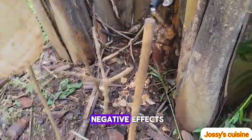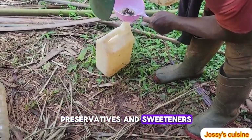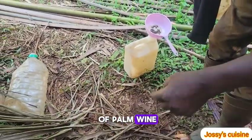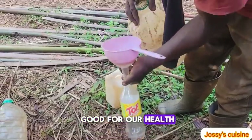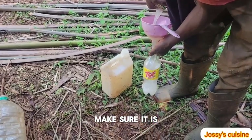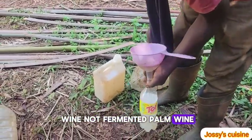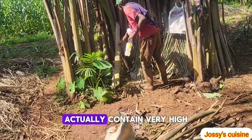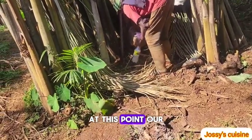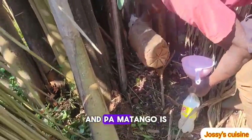Despite the health benefits of fresh palm wine, we need to take precautions. If you over-consume palm wine there are negative effects. Preservatives and sweeteners also distort the originality of palm wine, making it unhealthy. Before you consume palm wine, make sure it is pure and fresh — not fermented — because fermented palm wine contains very high amounts of alcohol.